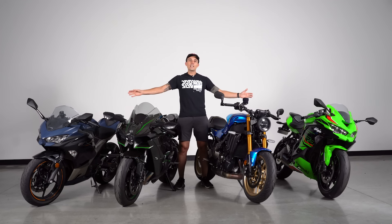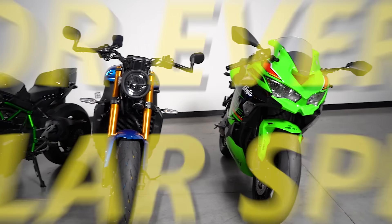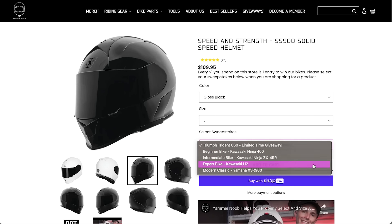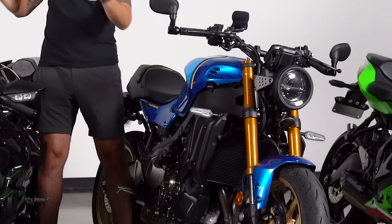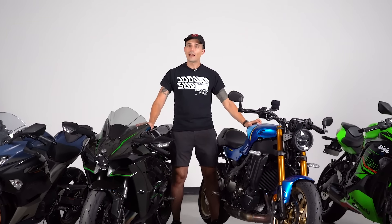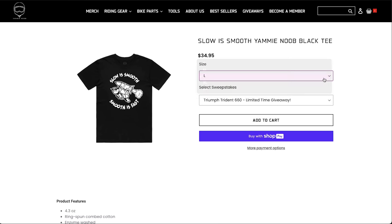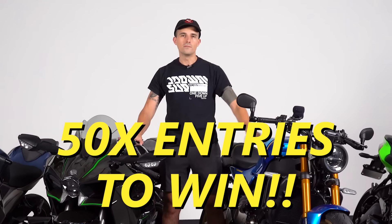Time is running out to win these amazing giveaway motorcycles. For Black Friday and Cyber Monday, I'm doing something special — 50X entries to win any of these motorcycles for every dollar you spend. That means if you buy a $100 helmet, you get 5,000 entries to win. We have the ZX4RR, the XSR900, the Kawasaki H2, and the Ninja 400 all up for grabs. Head over to YammyNoob.co, pick out your favorite product, select the sweepstakes you want, and get 50X entries to win. Don't delay.